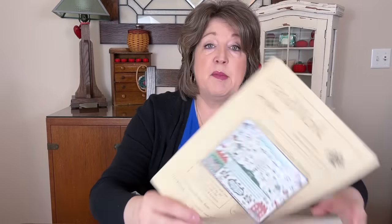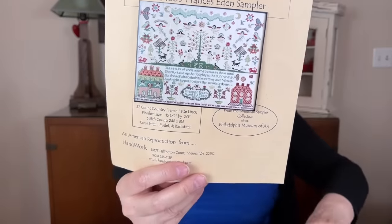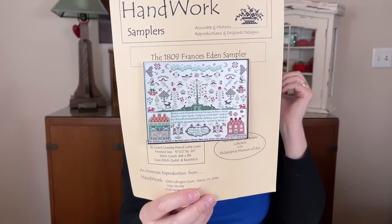I'm looking forward to getting to the bottom because it has houses and words — I don't know if the words are over one, but I don't mind over one. It's a happy, bright sampler, which I really like. I also like that there is no border in this pattern. So I'm looking forward to no border.